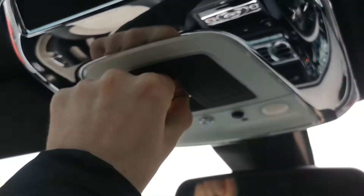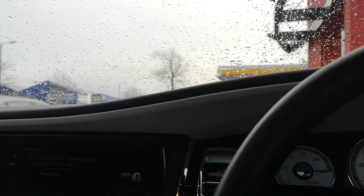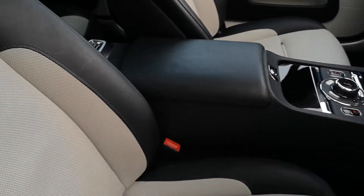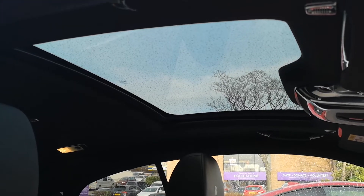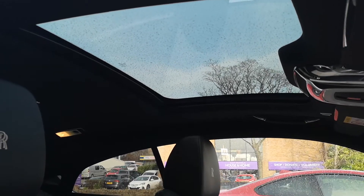Up above you have the controls for the panoramic roof. It has a power blind, so if you don't want it open you can slide that closed. You can see the perforated leather headlining, which continues onto the power blind as well, so it's all tied in together with the same lovely finish. With the blind open, the panoramic roof lets extra light shine down into the cabin, giving it that spacious feel — another really nice feature on the Wraith.